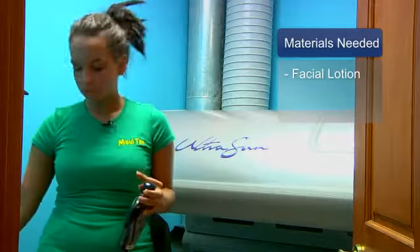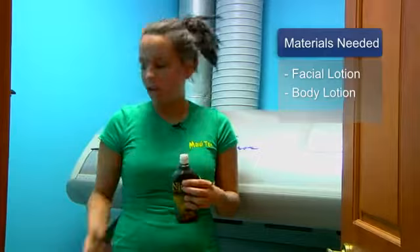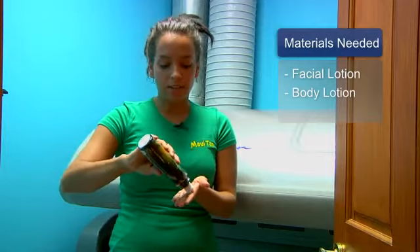You can also use a great body lotion such as Needing Nirvana from Devoted Creations. It has a great bronzer in it, which is going to help you get a little bit of extra color, keep your skin hydrated, and give you the best tan possible.